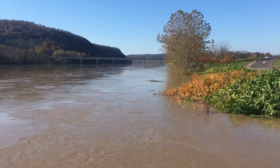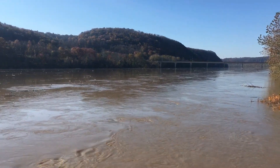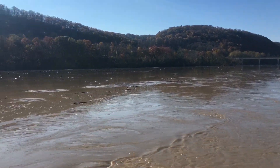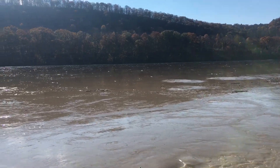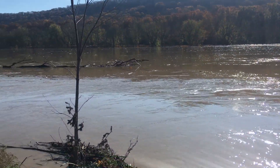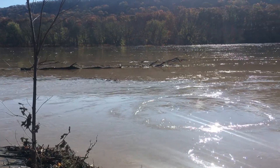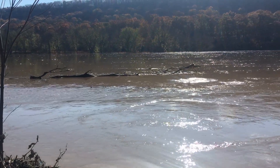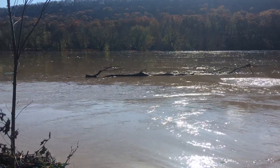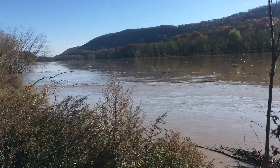If you haven't yet, please subscribe to the Fish Yakker YouTube channel — you'll be one of the first to see these videos when they go online. Give us that thumbs up too, guys. That's what the river looks like — crazy. More to come, catch you on the water.